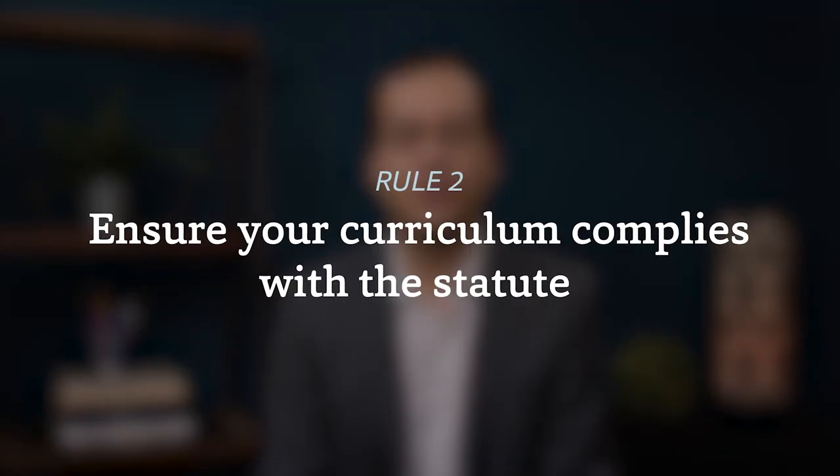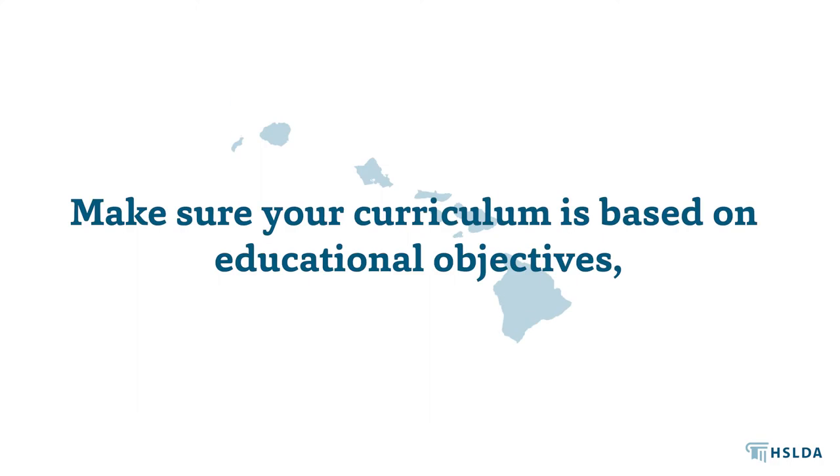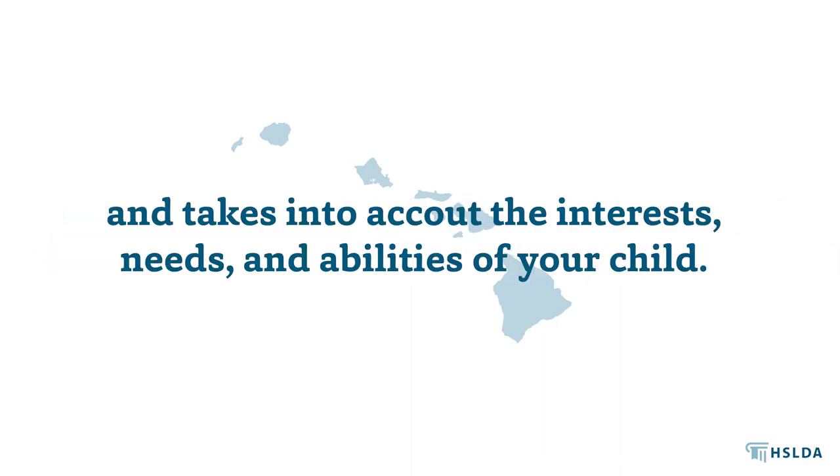Next, you'll want to ensure your curriculum complies with the statute. There are no required subjects, but you'll want to make sure your curriculum is structured and based on educational objectives, is cumulative and sequential, provides a range of up-to-date knowledge and needed skills, and takes into account the interests, needs, and abilities of your child.